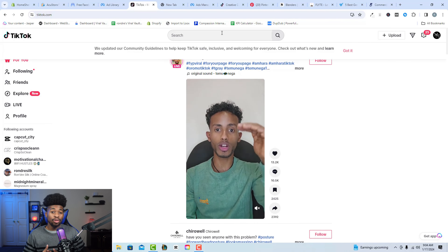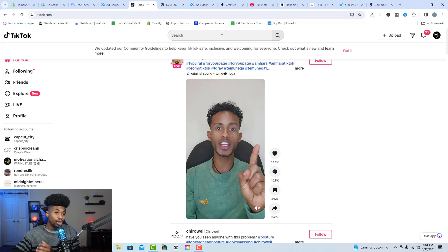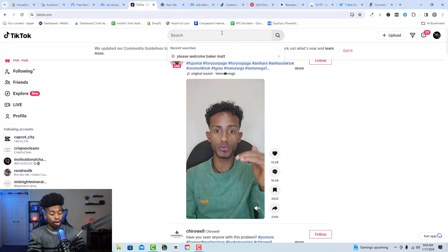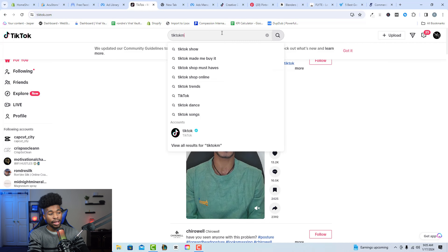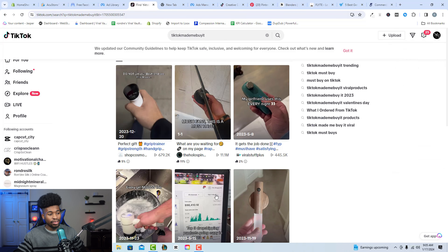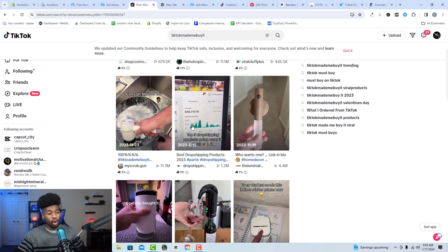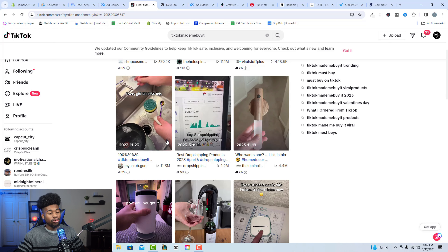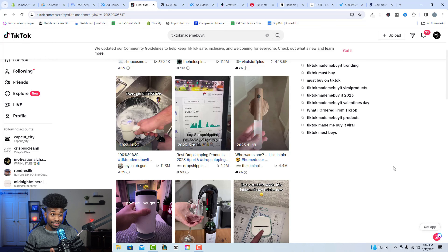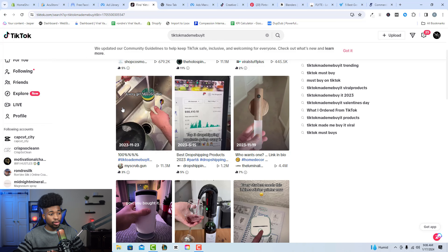The last product research tool I like is TikTok — a completely free way to find winning products. Search 'TikTok made me buy it' in the TikTok search bar. You'll see dropshipping products with 11 million views, 600,000 views, 400,000 views — great validation that a product is working. If even one percent of 11 million viewers bought that product, that's at least 50,000 sales, which is a great signal to sell it in your store.